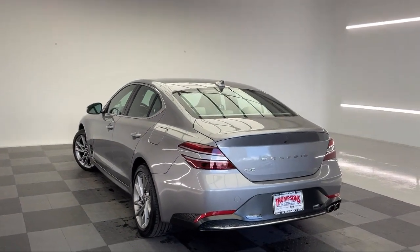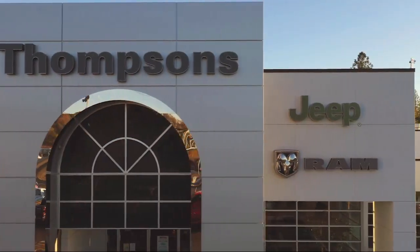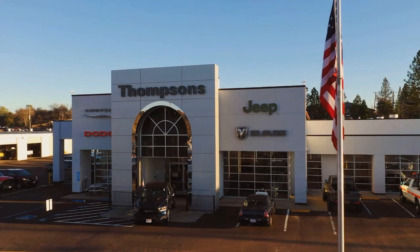So give us a chance to be part of your family today, and come visit us here at Thomson's Chrysler Dodge Jeep Ram. We'll see you next time.